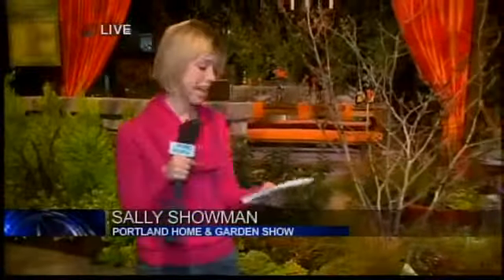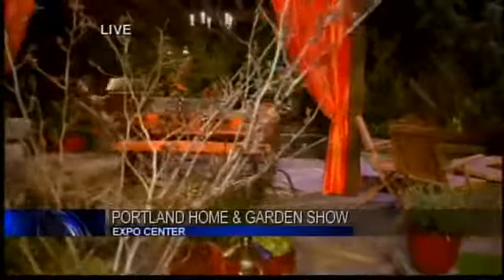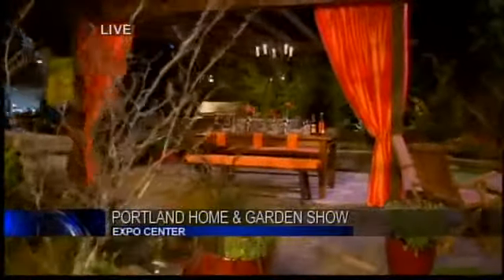Sally joins us from the home and garden show. She says it's so much fun to be there — it just feels and smells like spring. There are 12 gardens on display, including one right behind her, and 800 vendors. She's about to introduce one of her favorites in just a moment.